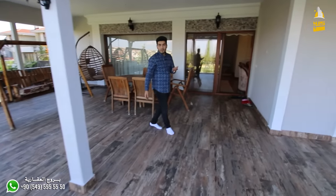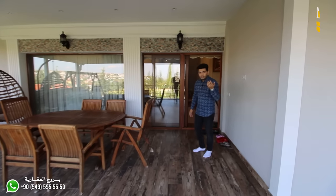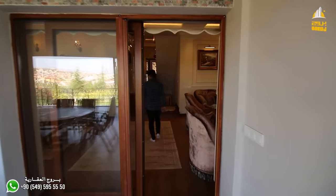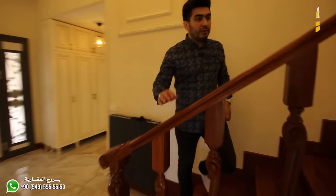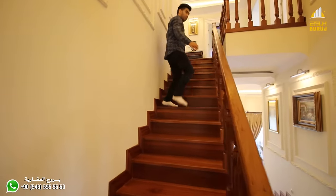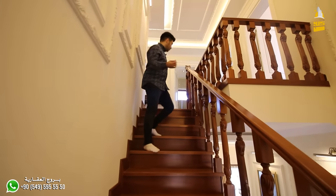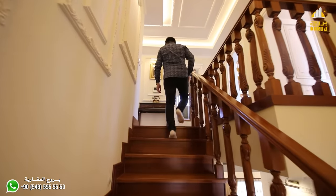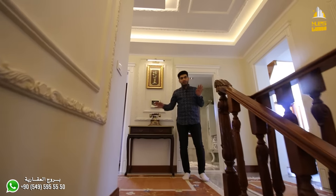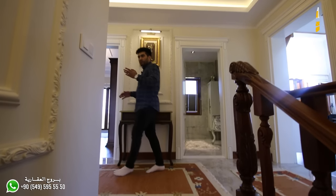Now let's continue with the rest of the villa details and go upstairs. As you can see, the staircase is a beautiful wooden design with an architectural touch — decorations are present throughout, and even the lights and coordination are very harmonious. On this upper floor, there are four bedrooms, nicely distributed.